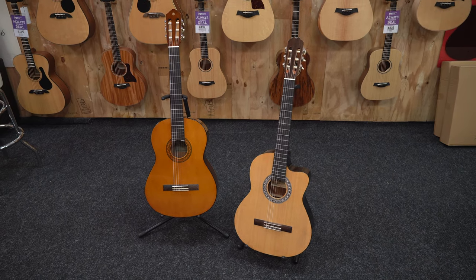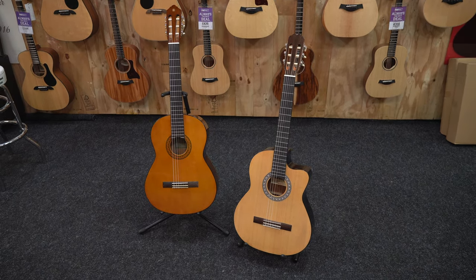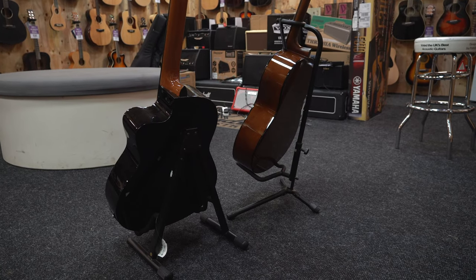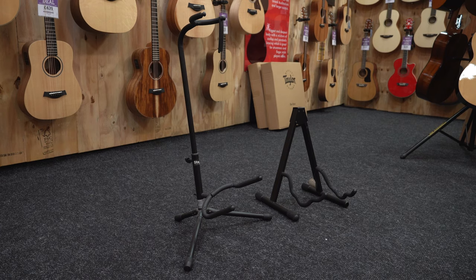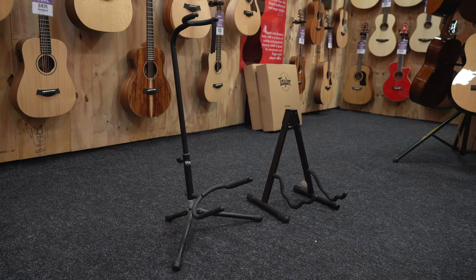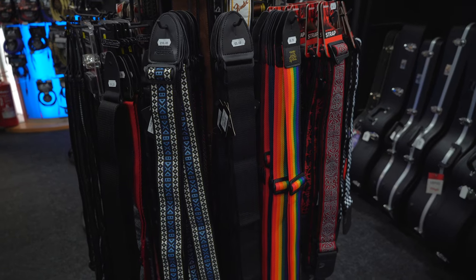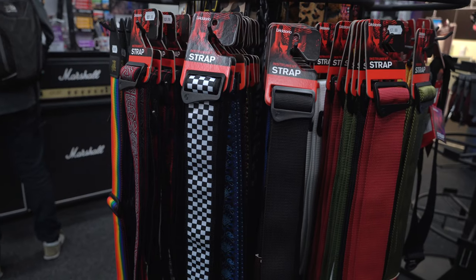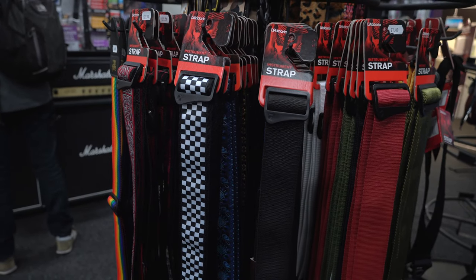The last couple of things to consider is whether or not you're going to bring a stand along with you. It's not always certain that a venue will have a stand on stage, and it looks super professional to have your guitar upright and ready to go before you play — so an A-frame or upright stand would be a great addition. And lastly, how are you going to stand up and rock out on stage if you don't have a strap on your guitar? Make sure you pick out a cool strap so you have the freedom to move around as you wish on stage.